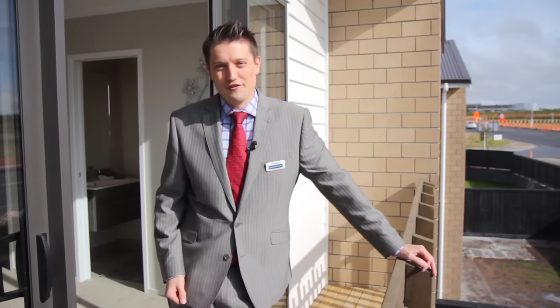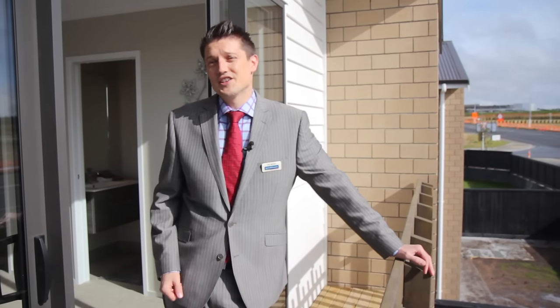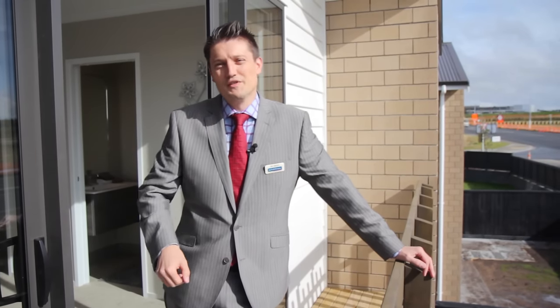If you're looking for an investment or just to upgrade your lifestyle, then 6 Teal Way should be at the top of your list. I hope to see you soon. My name's Dan Manford, thanks for watching.